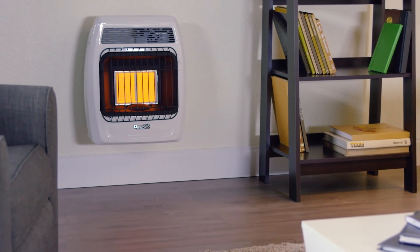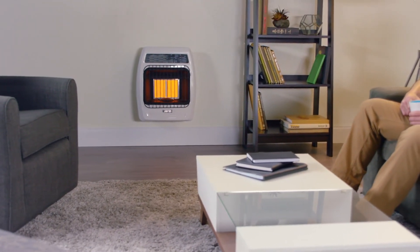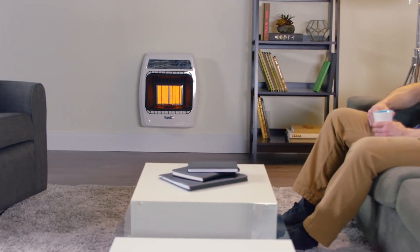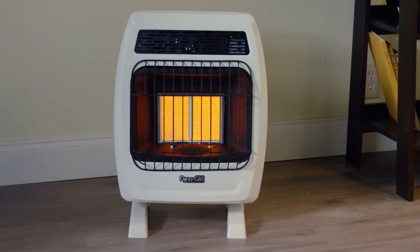These Dyna-Glo heaters are protected by a one-year limited warranty. The heater is available in propane or natural gas operated models and is equipped with an oxygen depletion sensor. The unit can be mounted to the wall or to the floor using the base legs sold separately.